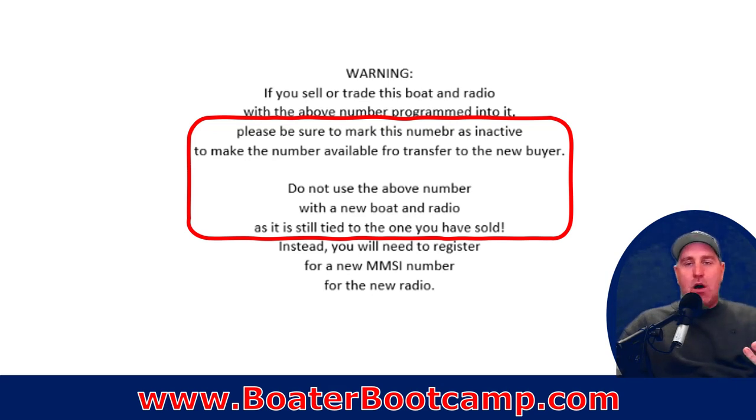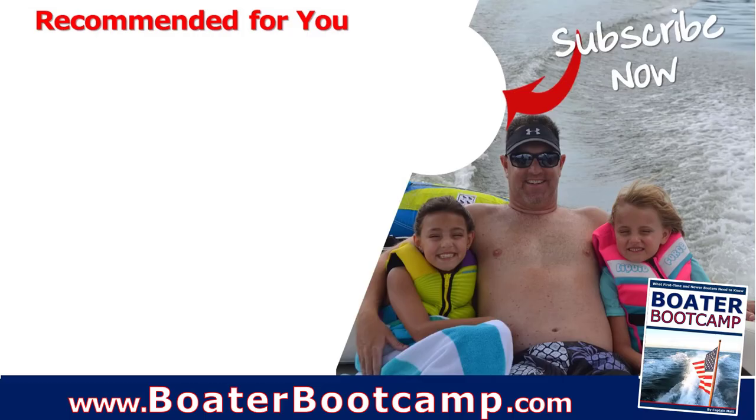The other thing you need to know: if you sell your boat, you need to go in and cancel that number because it's attributed to that particular vessel — the registration number, the boat name, all of that. If you buy a new boat, start a new number. Don't transfer your MMSI number to the new boat. Cancel the old one so the next owner can use it, give them that information, and then register for a new one for your new boat.